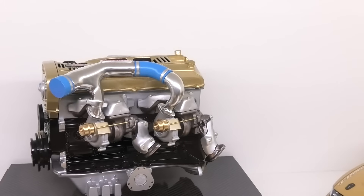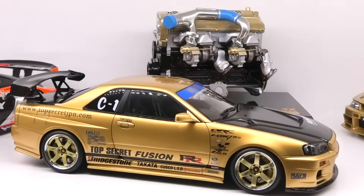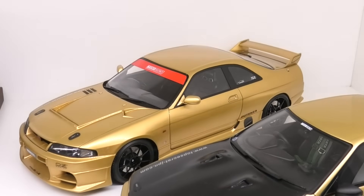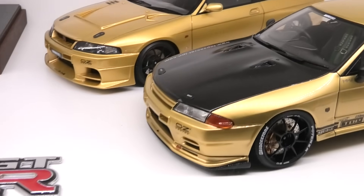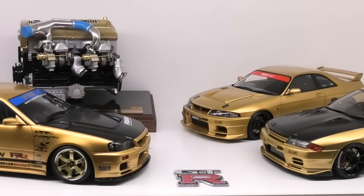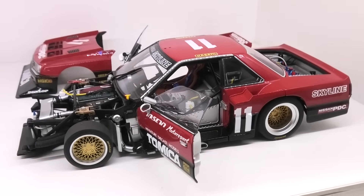Then we've got a RB26DETT engine model from Kusaka Engineering that I reviewed on the channel. The next three are all from Ignition: the Top Secret R34 GTR in gold, the Ignition Top Secret R33 in gold, and the R32 GTR in gold from Top Secret as well. Next is the history of the GTR racing car — starting with the R30 or DR30 silhouette car, made by Auto Art.